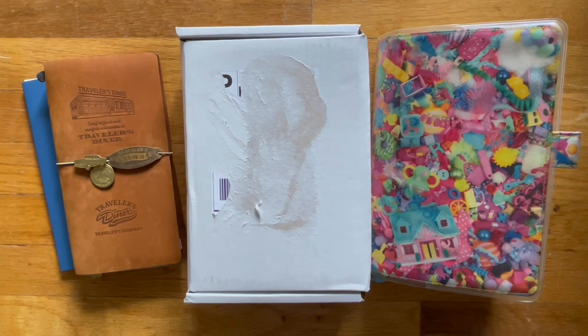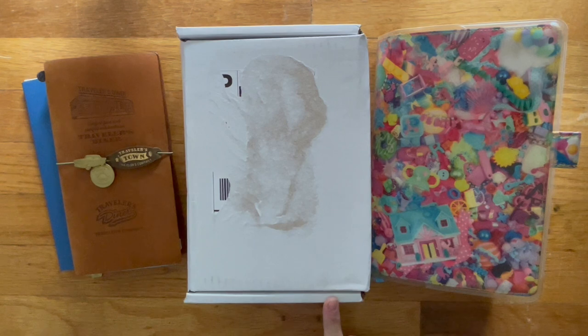Hi, welcome back to my channel. Today I want to share with you my unboxing of my order from Sterling, Inc.